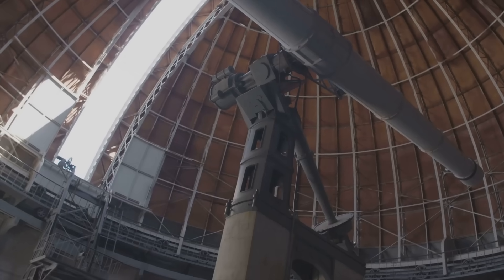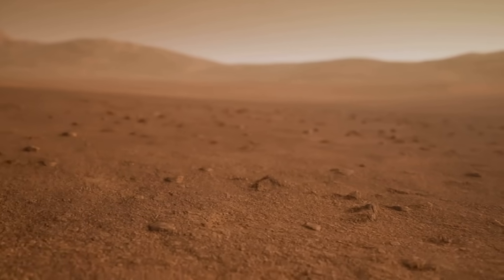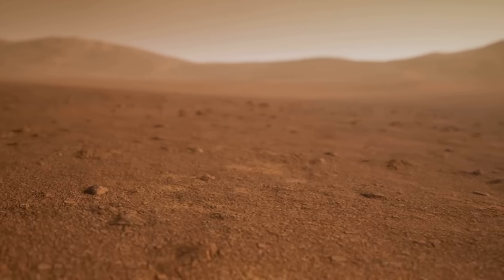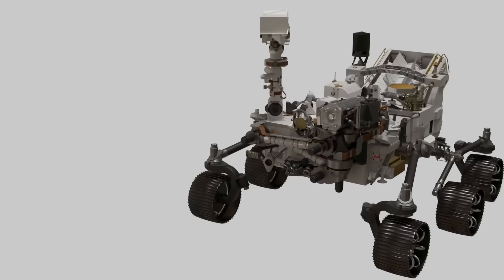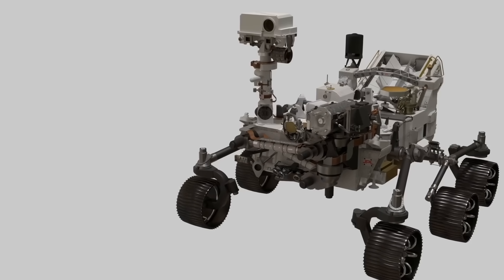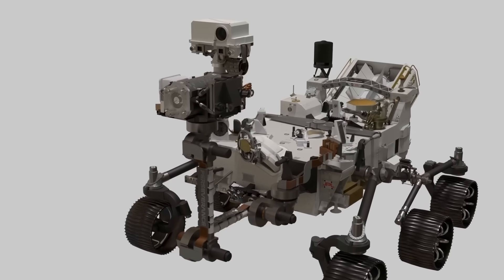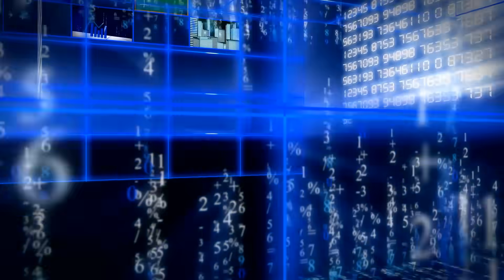We didn't just watch from Earth. On October 2, the HiRISE camera aboard Mars Reconnaissance Orbiter imaged 3i Atlas from 19 million miles away — yes, from Mars orbit. Two days later, Perseverance's Mastcam-Z saw it as a faint smudge about 18.6 million miles from the rover. Multiple spacecraft, one comet, same cosmic story.